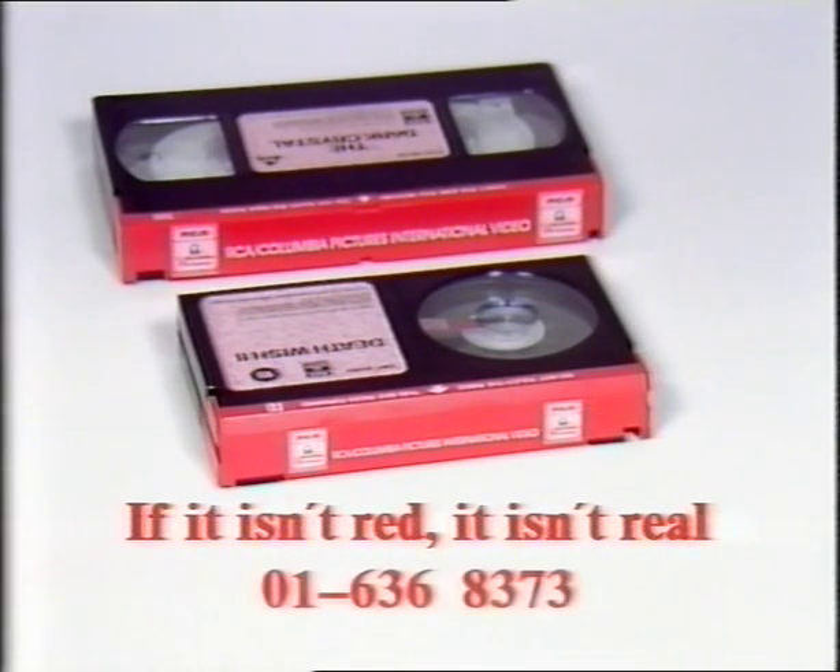If this video cassette is not like this, then we'd like to hear about it. So call us on 01636 8373 right now, because if it isn't red, it isn't real.